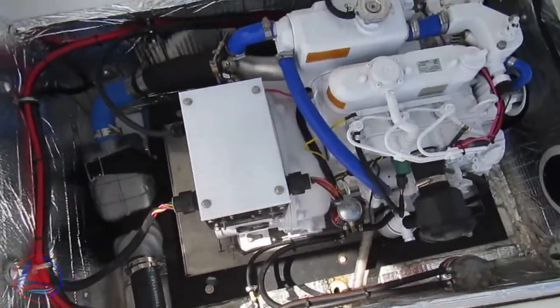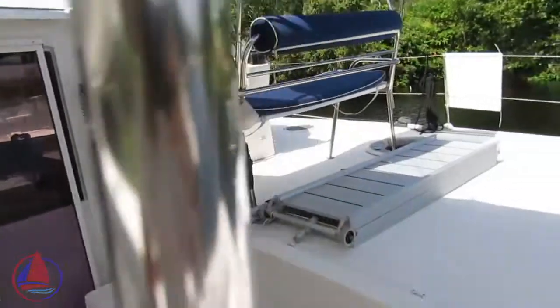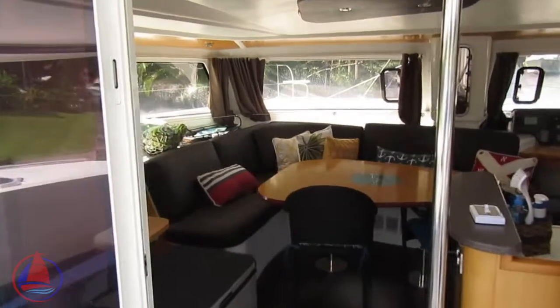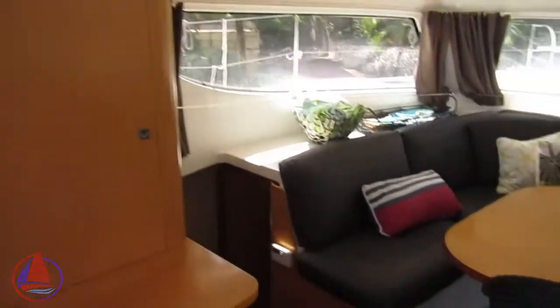This runs the battery charger. This is the air conditioning on this boat. The water maker is new as well — also installed March 2020. So those two items, the generator and the water maker, were both installed just recently.